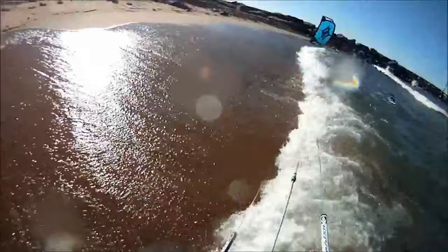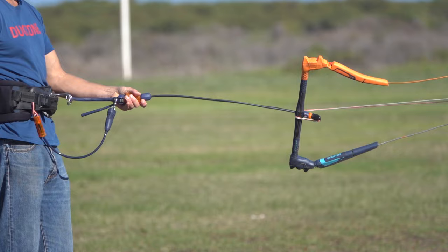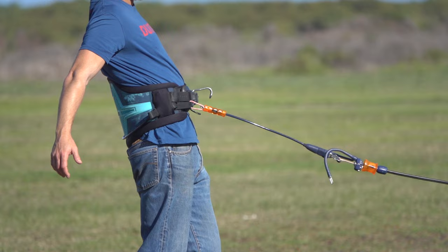So what caused the kite to behave like this? Way before the accident, you can see the center lines and safety line are knotted around the bar. This means the bar is not free to travel along the safety line, which is required to flag out the kite. Instead, the bar is locked in place. Plus, the knot on the bar tilts the bar to the left, which keeps the kite steering to the left.